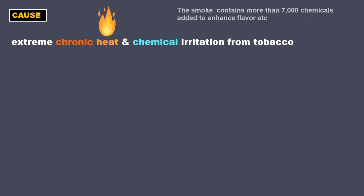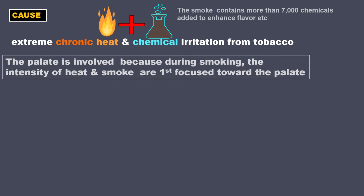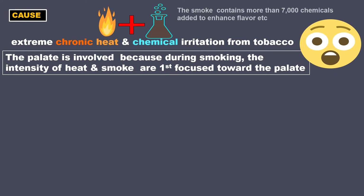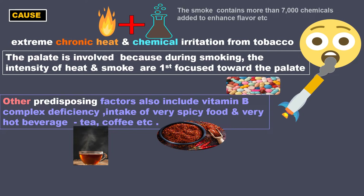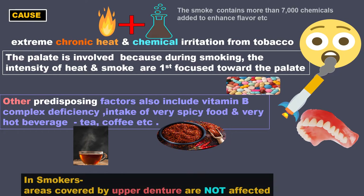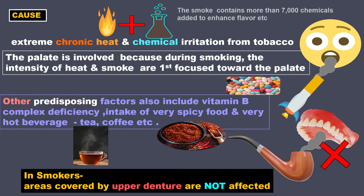The cause is extreme chronic heat along with chemical irritation from tobacco. The palate is involved because during smoking the intensity of heat and smoke are first focused towards the palate, and the lesions are localized to those areas exposed to a relatively concentrated jet of tobacco smoke. Other predisposing factors include vitamin B complex deficiency, intake of very spicy food, and very hot beverages like tea and coffee. An interesting observation is that in smokers who wear dentures, areas covered by the upper denture are not affected.